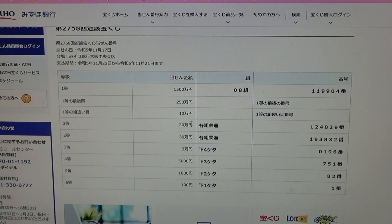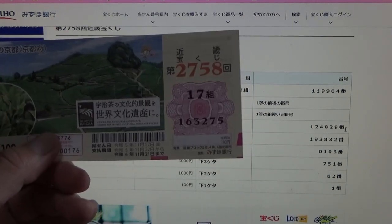To win the first second prize, San Jumon-en, this means that you can have any grouping number, but you must have these exact numbers in the exact order: 124829. No good for me.